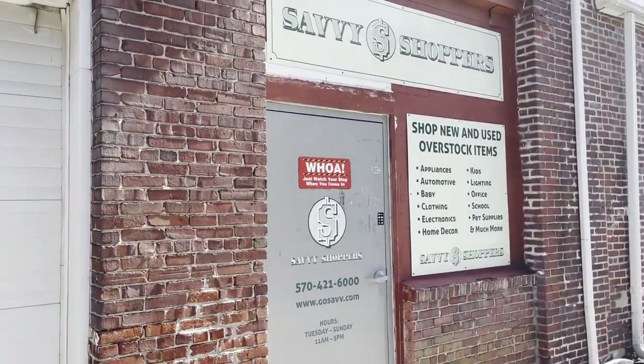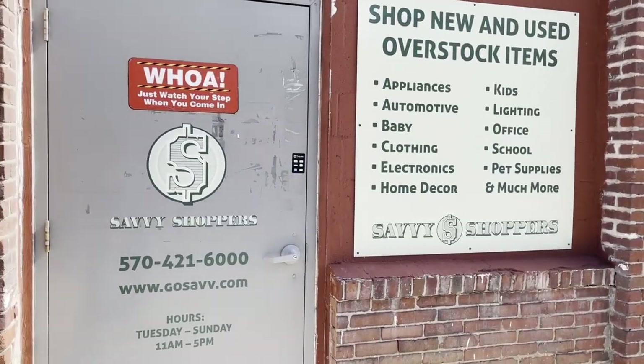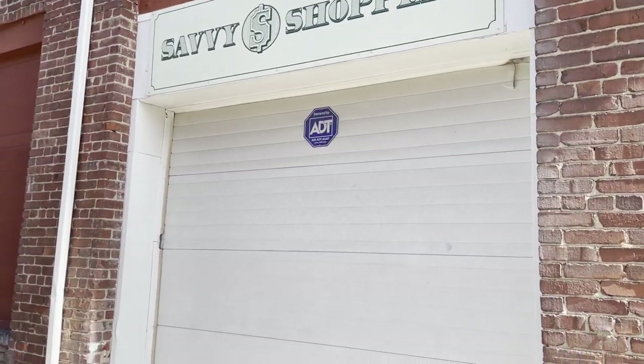This is the front of the building and as you can see it says 'shop new and used overstock items' — it gives you all the types of items. So we're going to check it out.